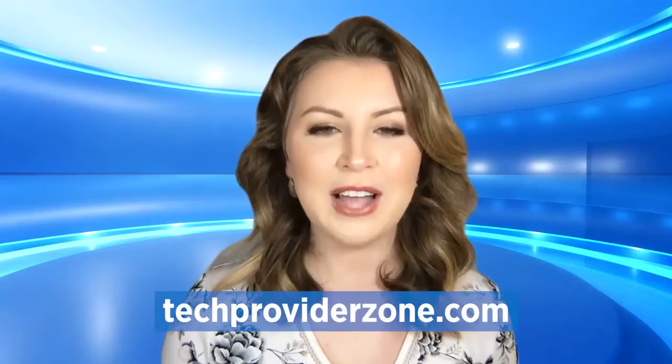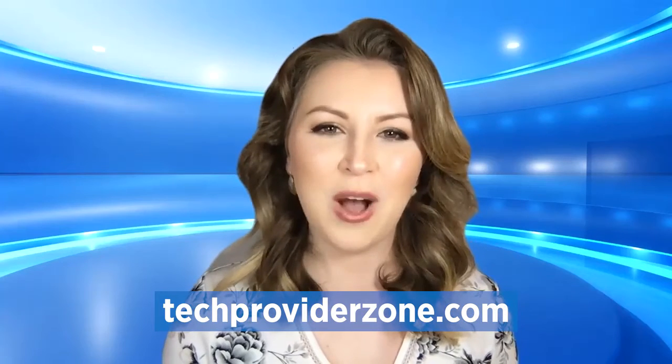The Intel NUC line of products are all protected by Intel's three-year warranty. To learn more, go to techproviderzone.com. I'm Katie Bovoso. Thanks for watching.